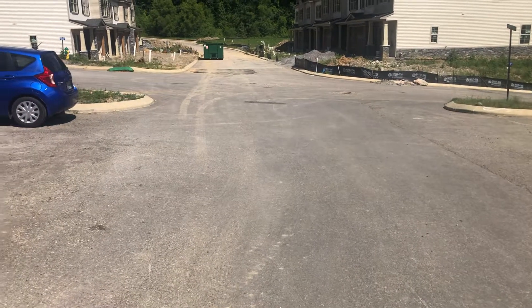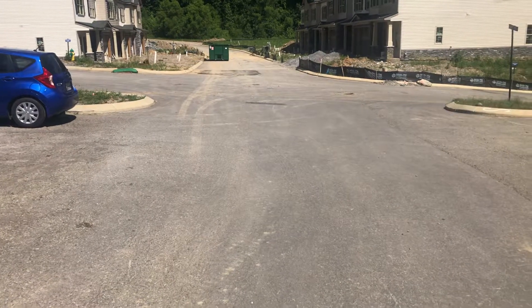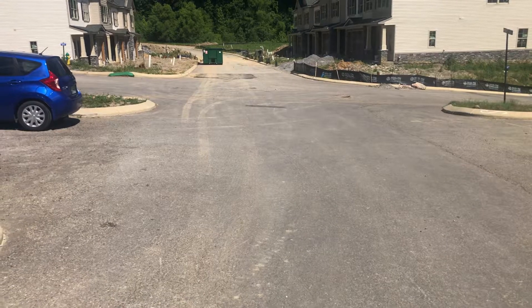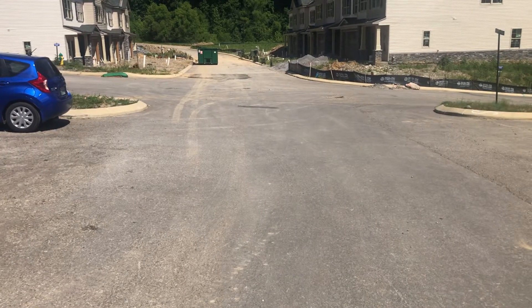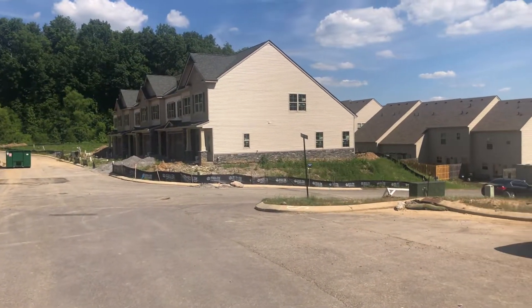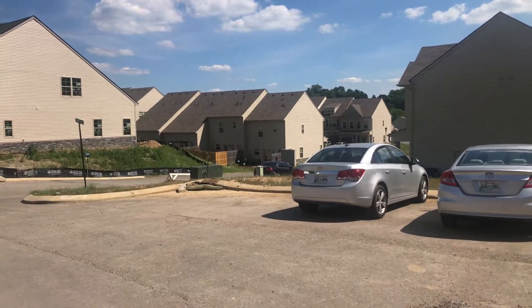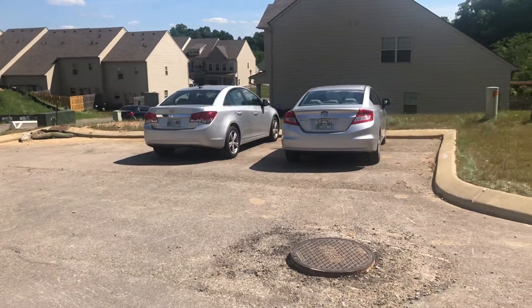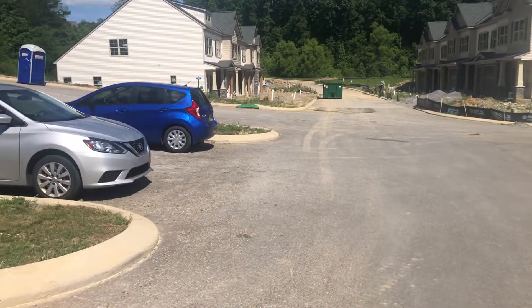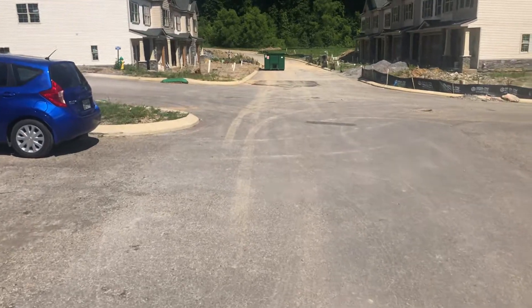Here we go with the actual townhomes we're going to be looking at. We've got 107, 108, 109, and 110 to choose from. They are on the right and they look out over the backyards of these townhomes. This is the ancillary additional parking for these areas, and there's some more that will be beyond the area.